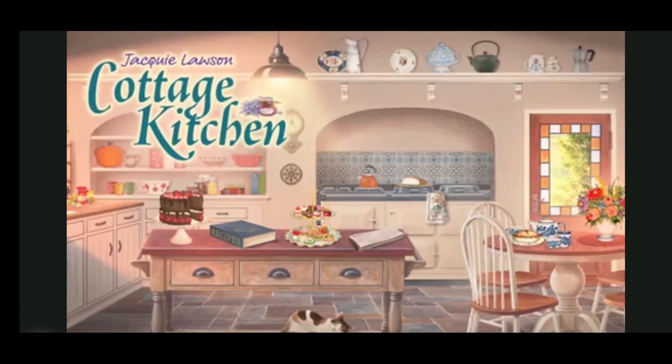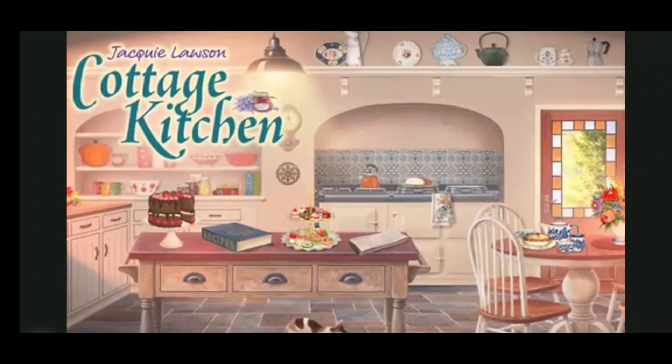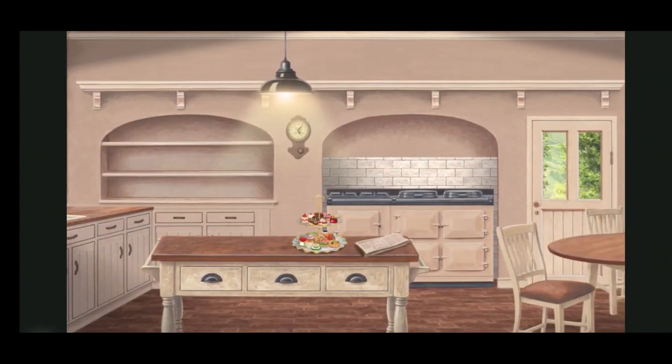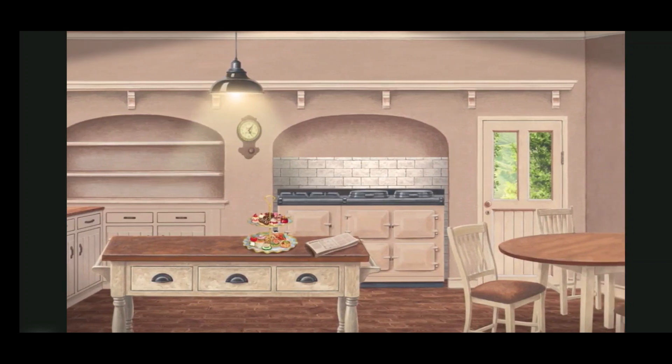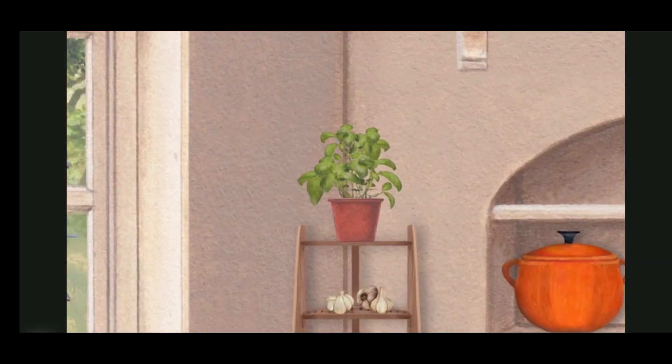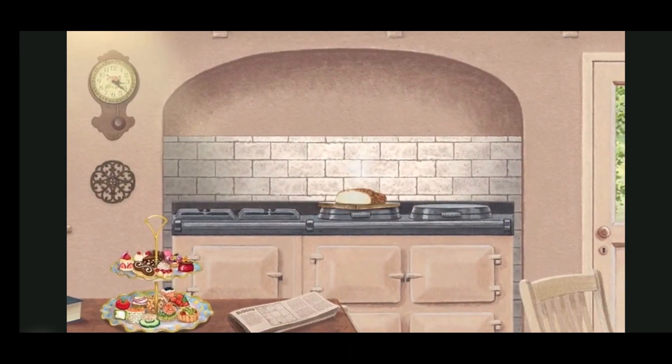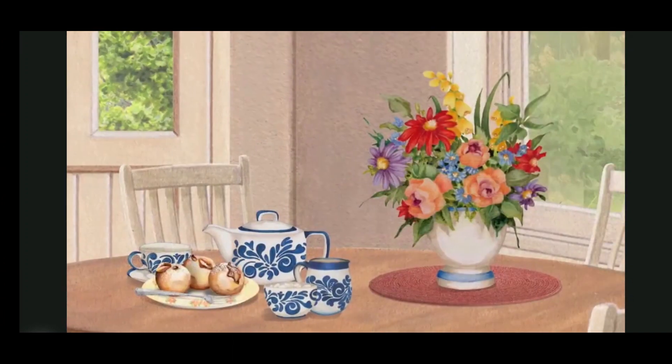As anyone living in a real English country cottage will tell you, the kitchen is the heart of the home. A warm cozy place with a big range cooker giving off enticing scents, sprigs of herbs drying on a rack, a loaf of freshly baked bread and maybe a bunch of flowers from the garden on the side.